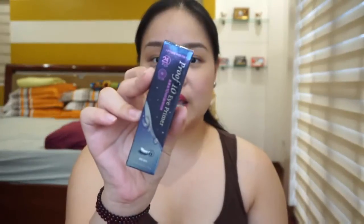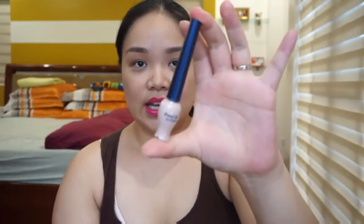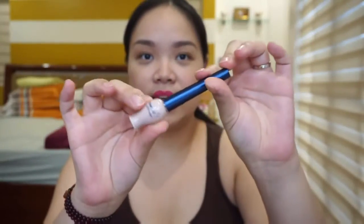The next one is the Proof 10 Eye Primer, and this is something that I've already been using for years and years — it's a very good eye primer. It's actually a very tiny container but for me personally it lasts a long time because I only use it for my eyelids. This one is 264 pesos. I forgot how much exactly it is here in Manila, but I believe it's around 350 or so.